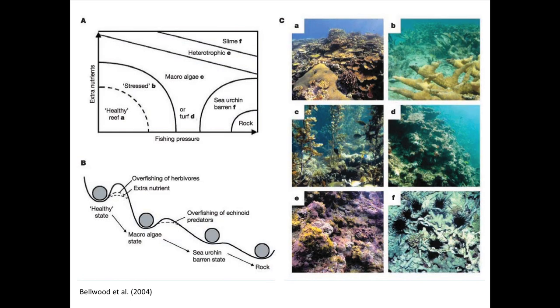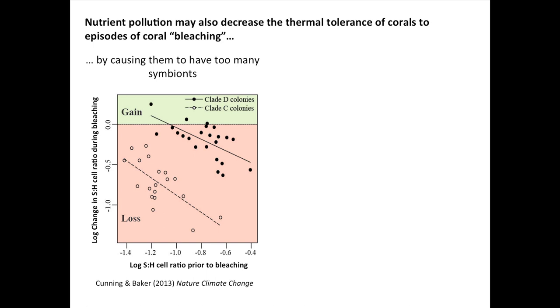That's not the full story, because there are also direct impacts of high nutrients on corals themselves — involving the symbiosis between corals and their algae. Nutrient pollution can actually exacerbate the effects of global climate change. We found recently that corals exposed to high nutrients end up having very high numbers of symbiotic algae inside their tissues. These algae thrive on nutrients just like macroalgae, and become more abundant in corals exposed to nutrients. It turns out you can have too much of a good thing — corals with lots of symbionts are very susceptible to coral bleaching, the stress-mediated response to high temperature. So you can have too many symbionts by virtue of having too many nutrients.